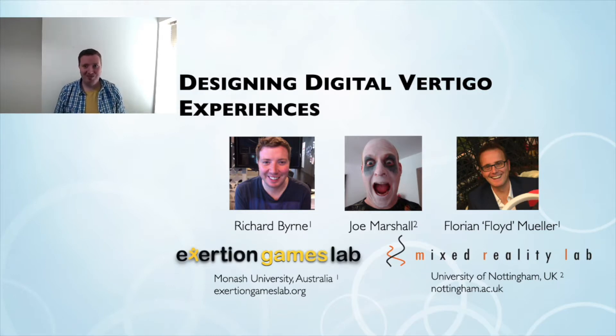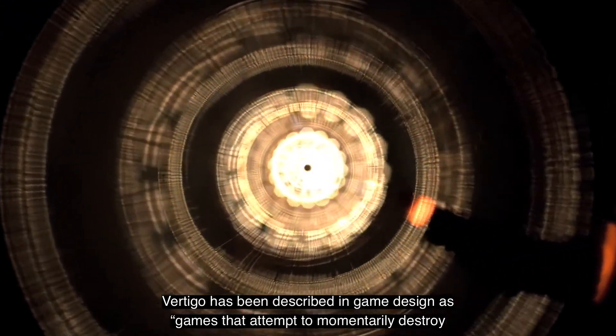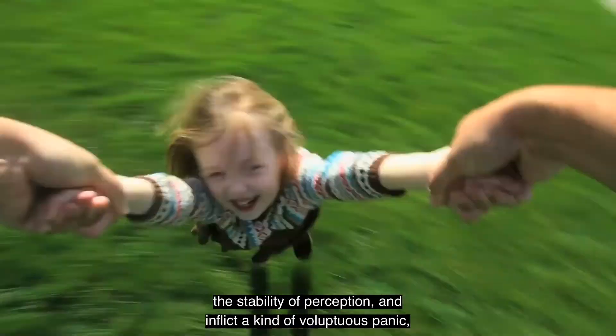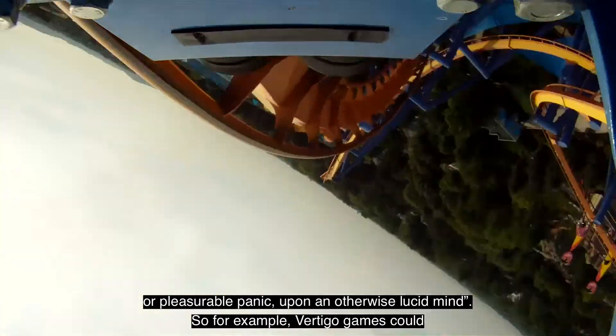We'll start with Balance Ninja. Vertigo has been described in game design as games that attempt to momentarily destroy the stability of perception and inflict a kind of voluptuous panic, or pleasurable panic, upon an otherwise lucid mind.